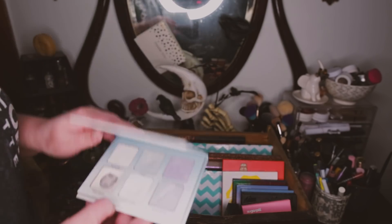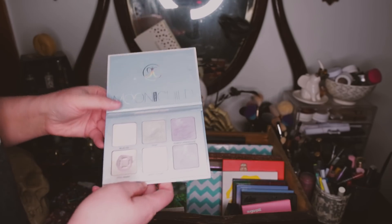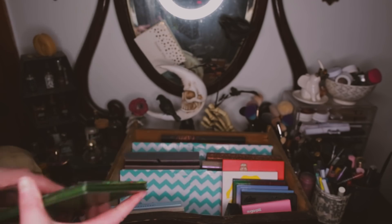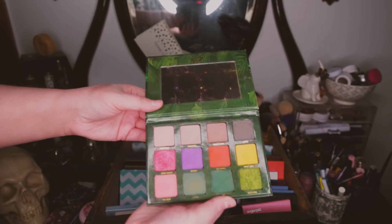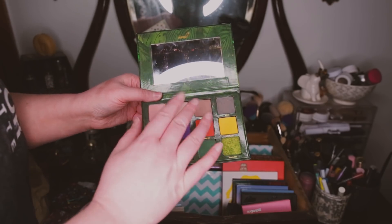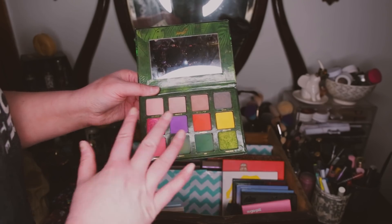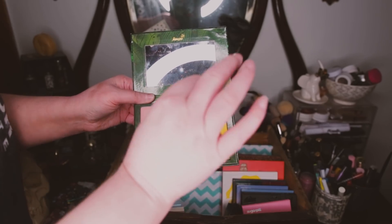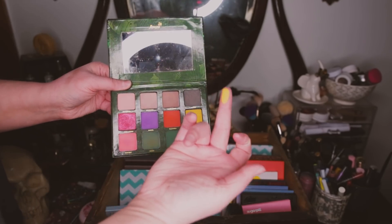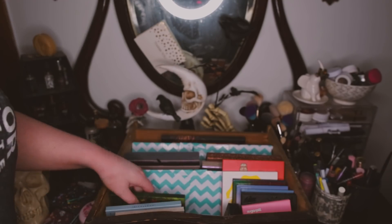I have my Moonchild highlight palette from Anastasia and I do still like it — I'm keeping it. I do have some highlighters I'm going to gift to my friend but not these. My Feral palette from Menagerie Cosmetics — I love this palette. It's the original version. The shimmers are amazing and this matte yellow is like the best matte yellow. This was also a gift from Josh so I'm keeping this.